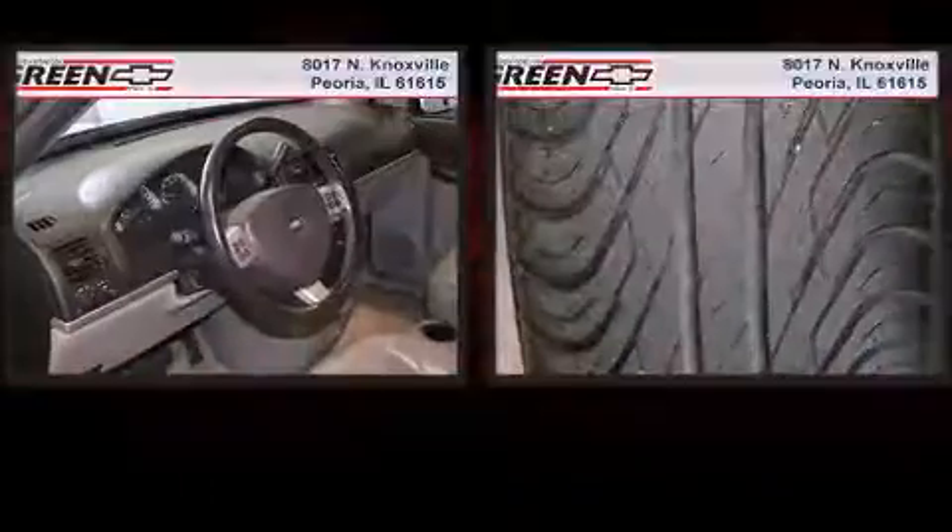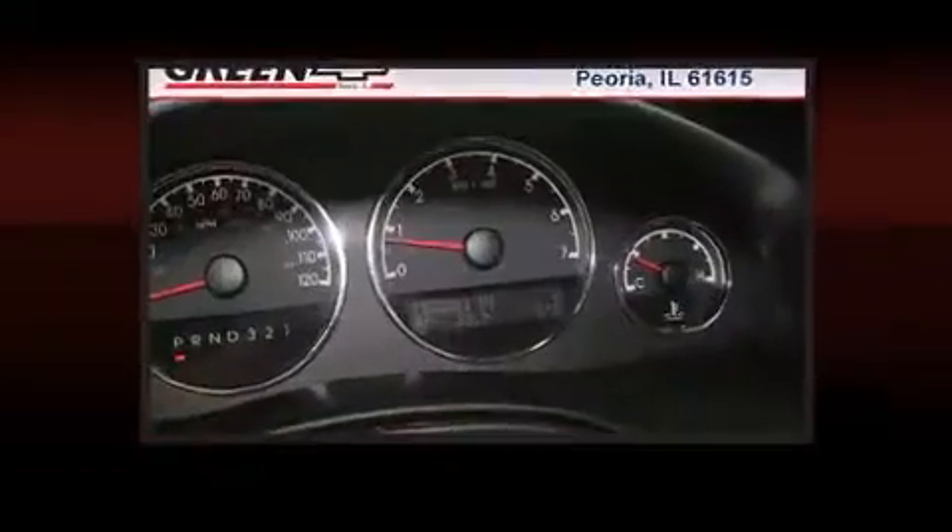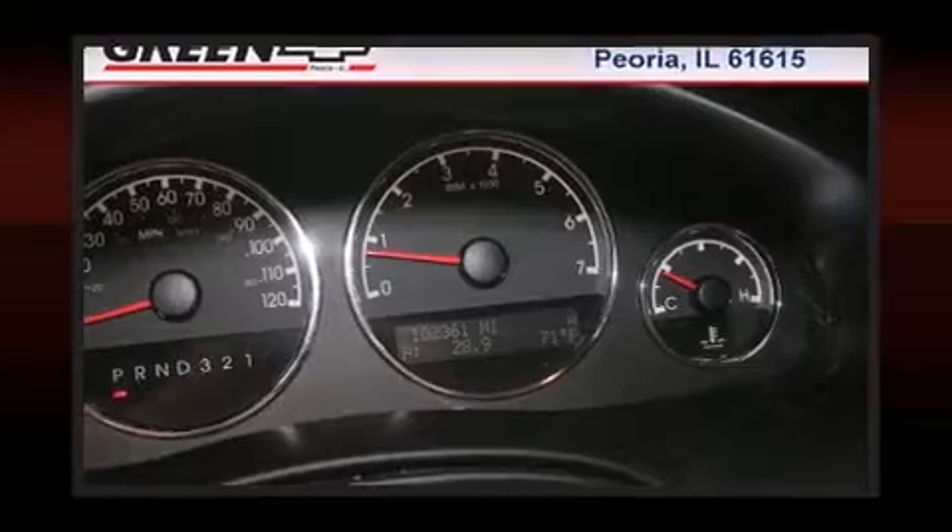Enjoy your favorite music via the stereo system, which includes a CD player with MP3 capability, rear-mounted audio controls, steering wheel-mounted audio controls, and eight speakers enhancing the audio experience throughout the interior.